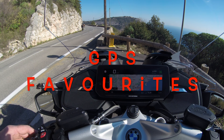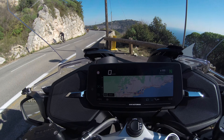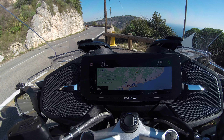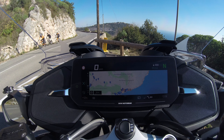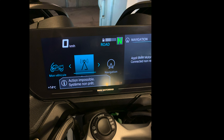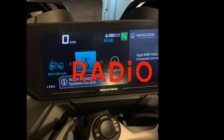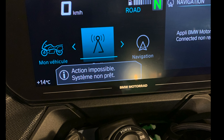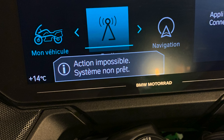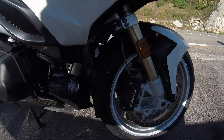BMW app favorites: there is no way to share with someone a favorite that has been placed on the BMW Motorrad Connect app. That's a shame. Radio: sometimes I want to turn on the radio and on the TFT there is a message — "Action impossible, system not ready" — and I am not alone in this case.